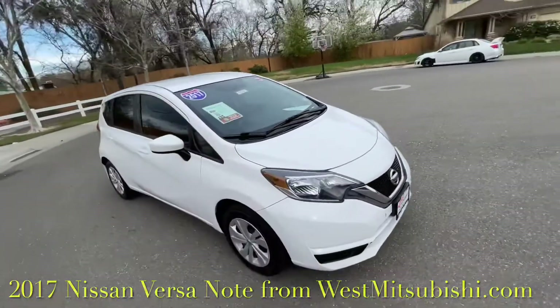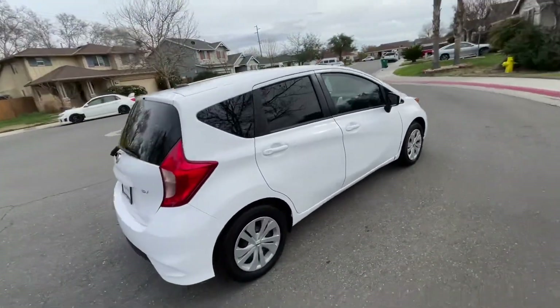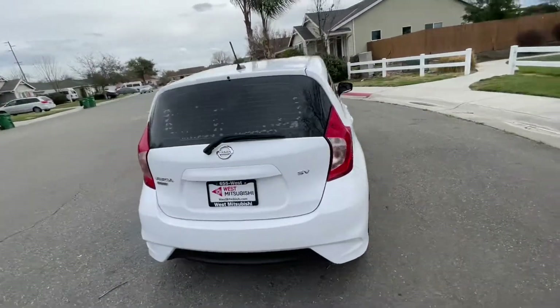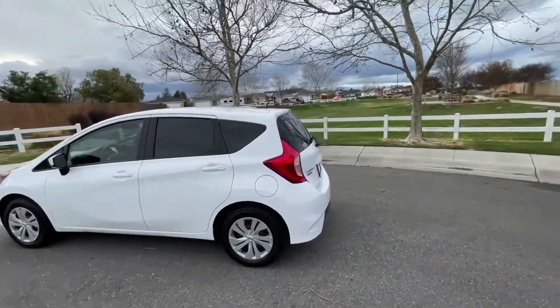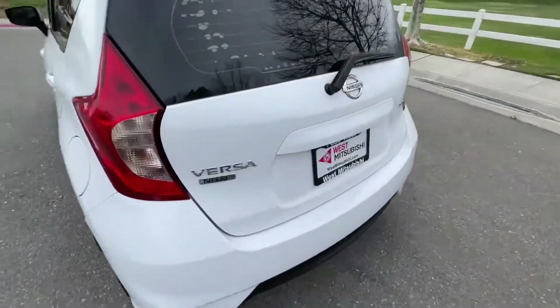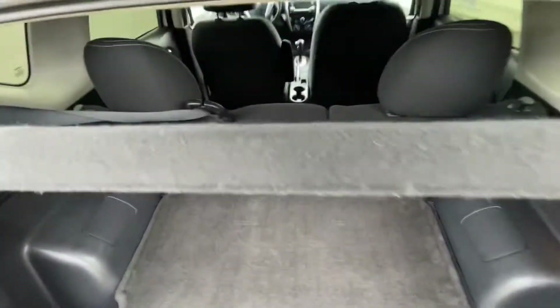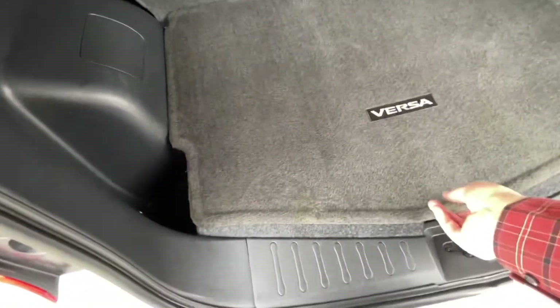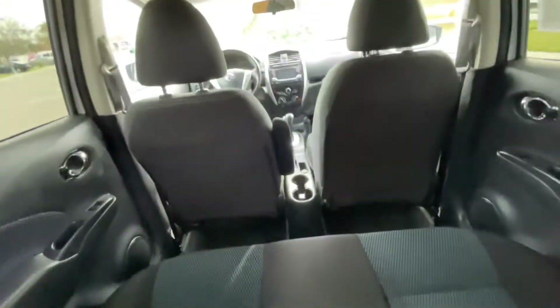Check out this 2017 Nissan Versa Note — a little car with great fuel economy, great for getting around town. It has 70,000 miles on it. The seats fold down and it's got a nice tonneau cover to help prevent theft. Out of sight is out of mind — cover your things back here.